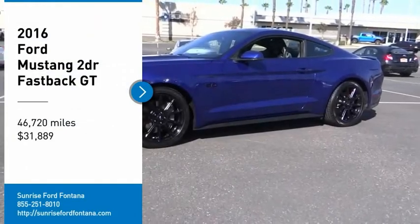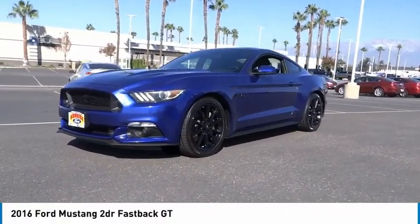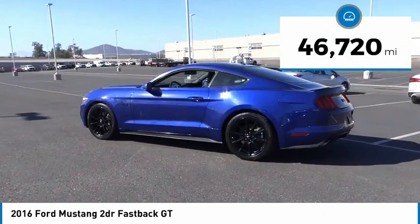Take a ride in the 2016 Mustang. The Mustang is race-worthy and ready for the track, and is priced below $35,000. This vehicle has less than 50,000 miles.